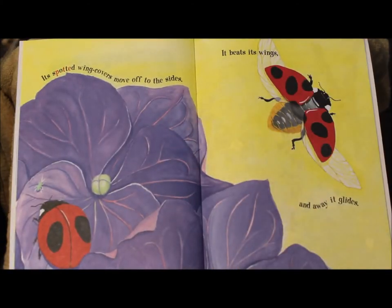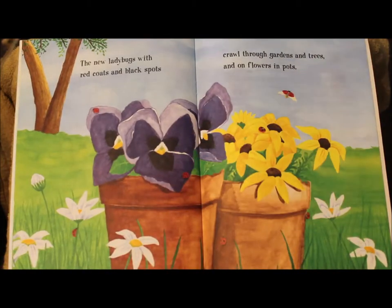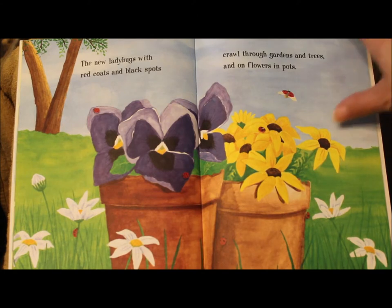Its spotted wing covers move off to the sides. It beats its wings, and away it glides. The new ladybugs with red coats and black spots crawl through gardens and trees and on flowers and pots.